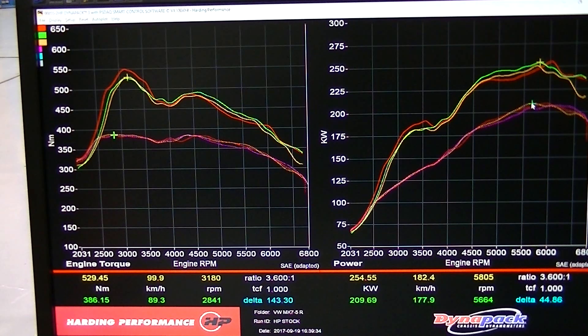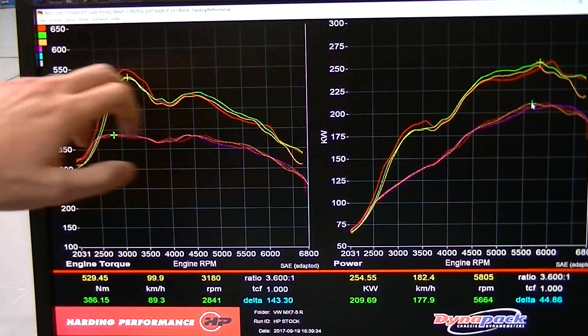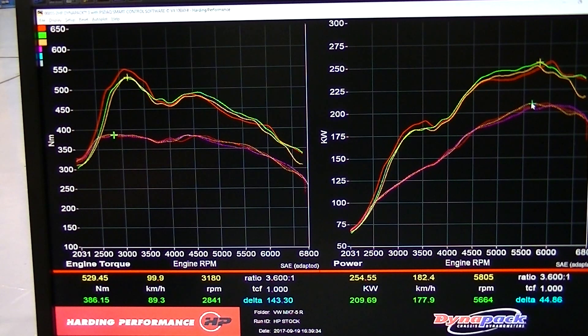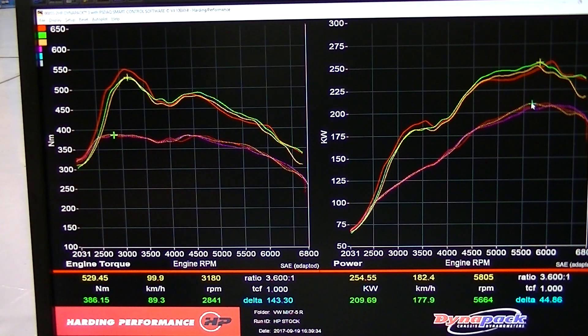Here we have the results from the Stage 1 OEM Plus software on our Mark 7.5 Golf R. The bottom line is the stock figures and the top few runs represent Stage 1. Using some of our warmer runs as reference, we've achieved a gain of around 140 Newton metres of torque and around 44 to 45 kilowatts peak to peak.